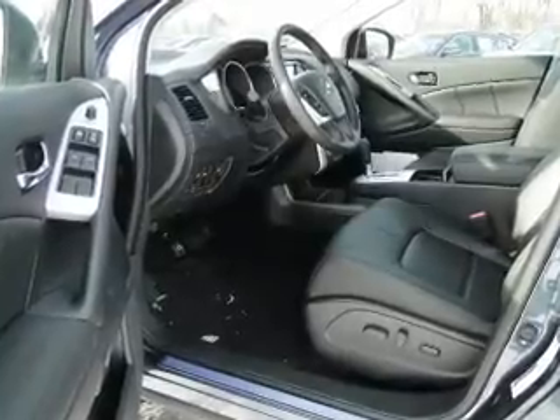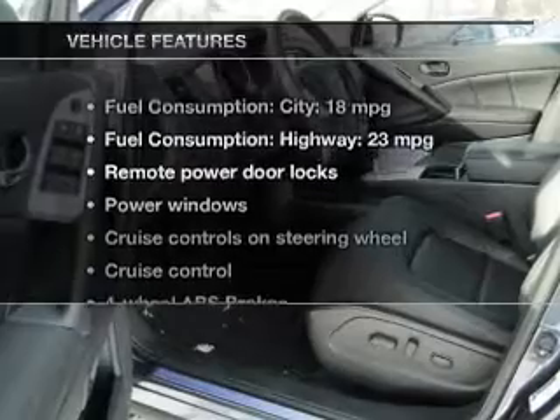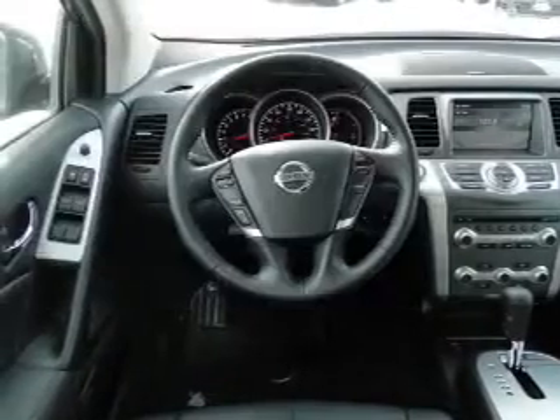Let the outside in with a power sunroof. Pamper yourself with memory settings. And with these notable features, you won't want to miss out on the opportunity to own this amazing ride. Keyless entry,